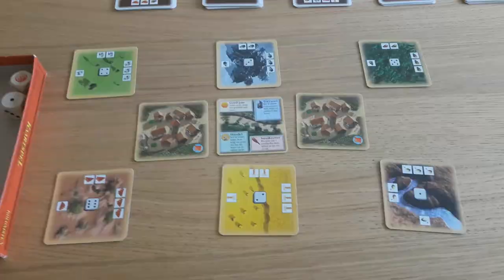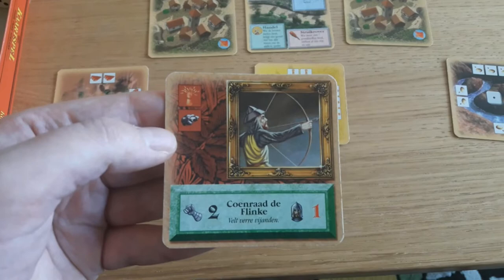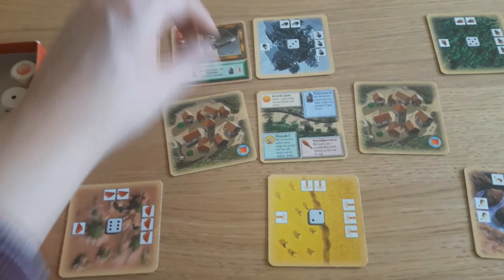The first stack of cards is this one — it's a knight called Coenraad the Brave. The prompt for him is: read a huge book of more than 500 pages. So Coenraad is going in my kingdom. I chose to finish off a book I already started for this prompt, which is Assassin's Quest by Robin Hobb.